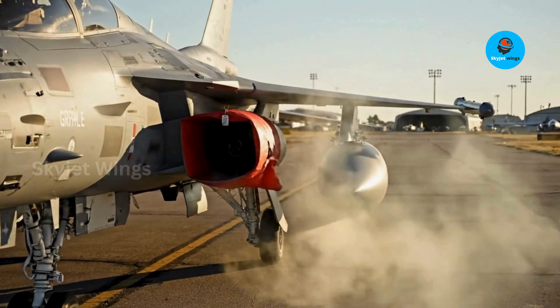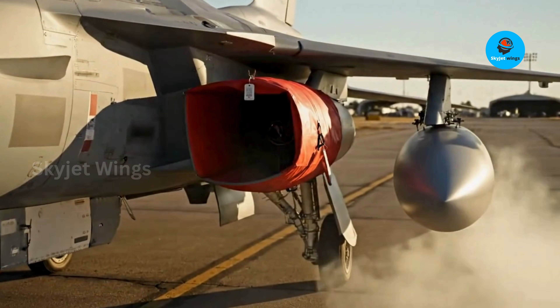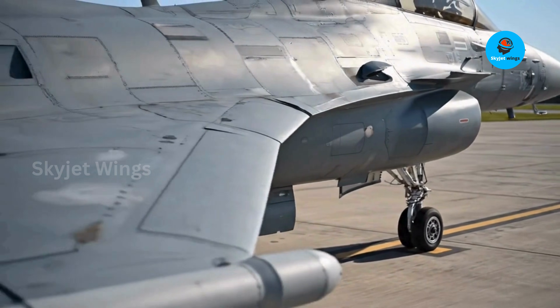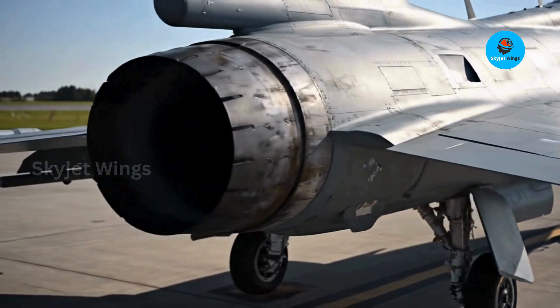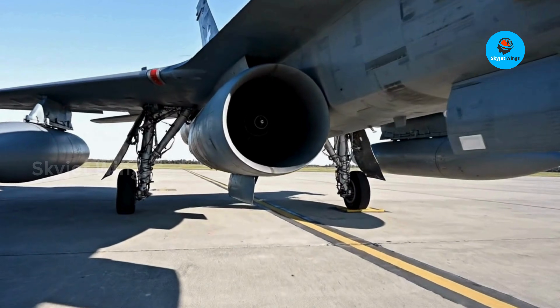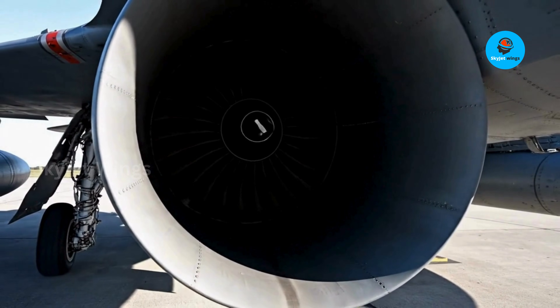What if the most powerful fighter jet engine wasn't just about speed, but also about saving the planet? The Rolls-Royce EJ200 powering the Gripen isn't just a marvel of engineering — it's a game changer for sustainable air combat. Get ready to discover how this engine is redefining efficiency and securing our skies for generations to come.